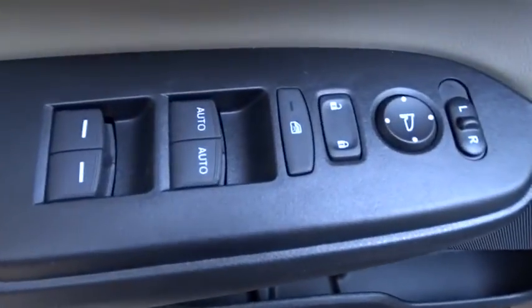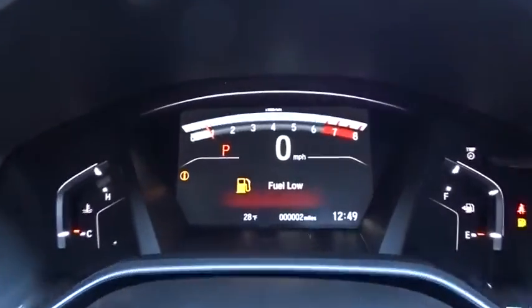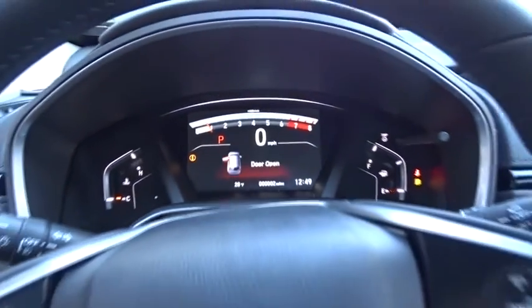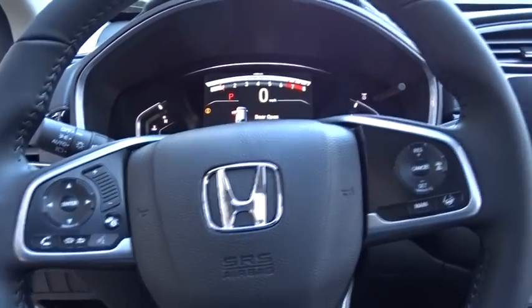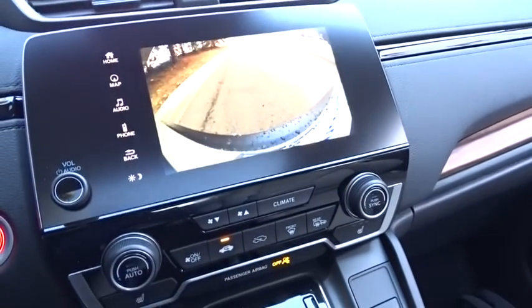Here are some of this vehicle's great options: traction control, power passenger seat, navigation system, dual airbags, power steering, alloy wheels, four-wheel disc brakes, eight speakers, security system, electronic stability control, compass, power windows, and rear window defroster.